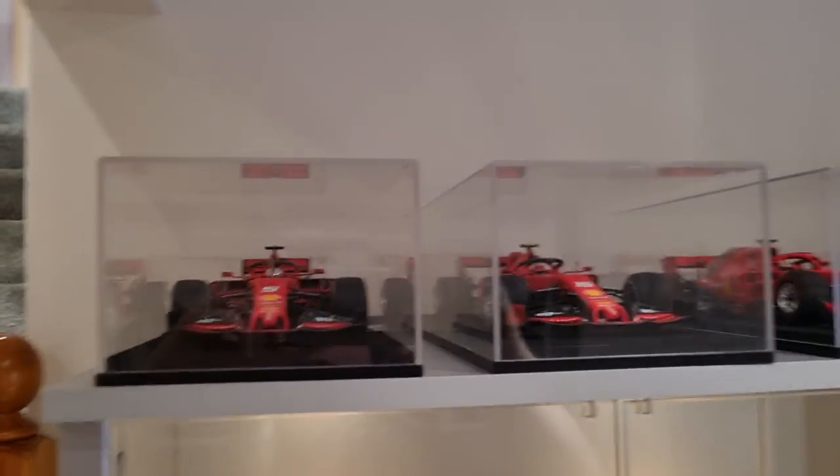Hi guys, welcome to my channel. This is going to be my first attempt at a video of my collection, so please bear with.